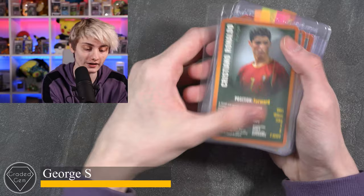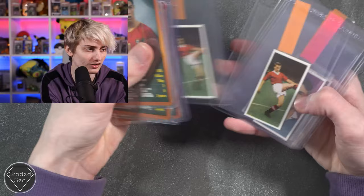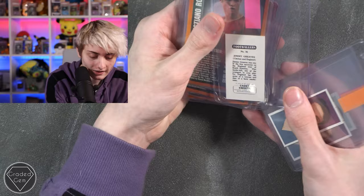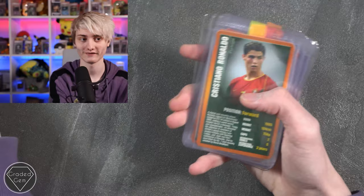Next up we have George S, submitting a few Cristiano Ronaldos from different Top Trumps sets, another Cristiano Ronaldo, R. Charlton times two, then Jimmy Greaves — apologies for not knowing who this player is — and finally a Puskas. Best of luck, hopefully we can get you some 10s.